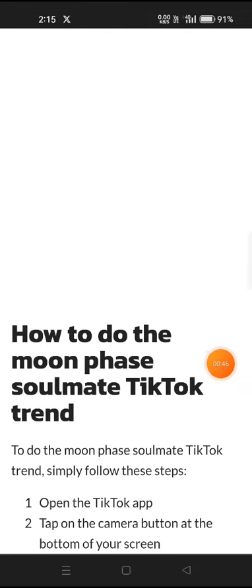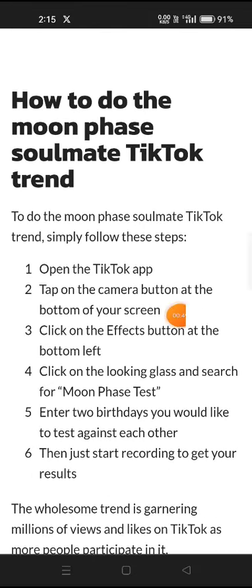To do the moonface soulmate TikTok trend, simply follow these steps. First, open the TikTok app. Second, open the camera button at the bottom of the screen. Third, click on the effects button at the bottom left. Fourth, click on the looking glass and search for moonface test. Fifth, enter the two birthdays you would like to test against each other. Sixth, just start recording to get your results.